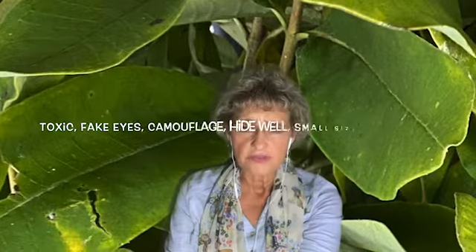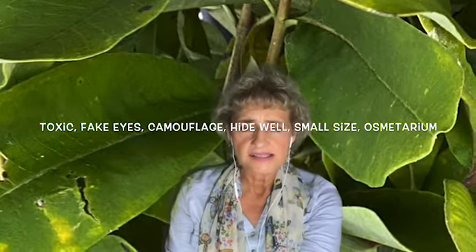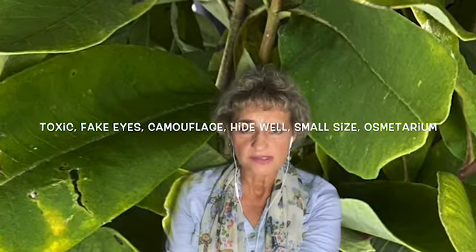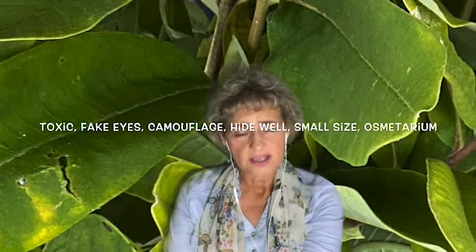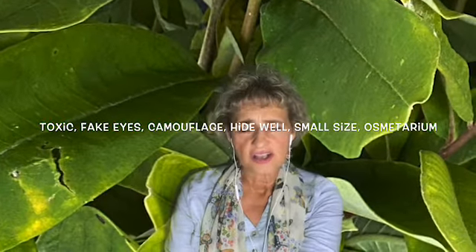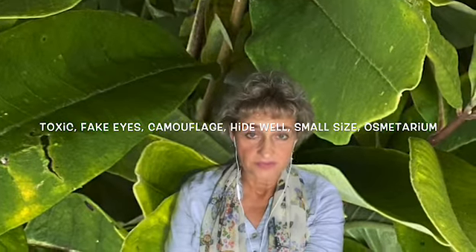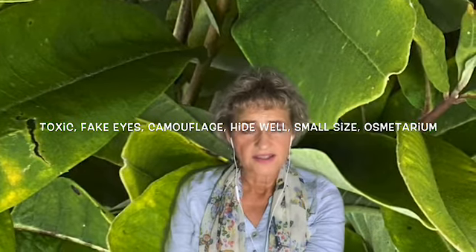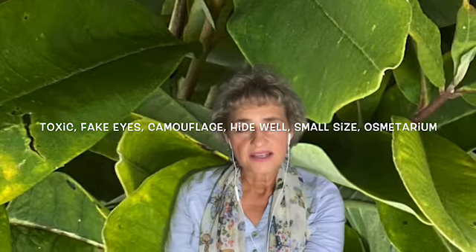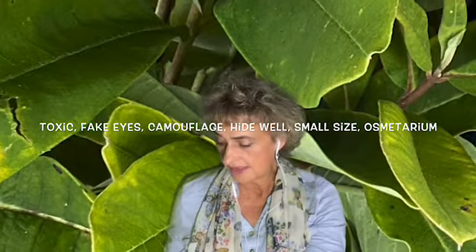Caterpillars are prey for a lot of animals, but they do have a few things that help them protect themselves. One is that monarchs are poisonous to birds and mammals. But they also have camouflage. There are lots of caterpillars that have fake eyes that are kind of big, and that makes a bird think there's a snake and stay away. So they can be poisonous, have fake eyes that make them look like a snake, or have camouflage where they completely blend in with their surroundings.